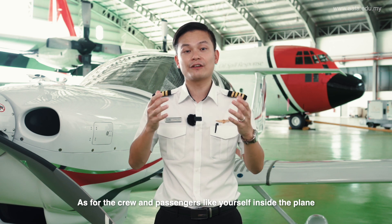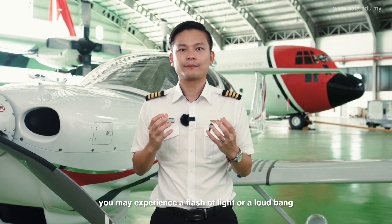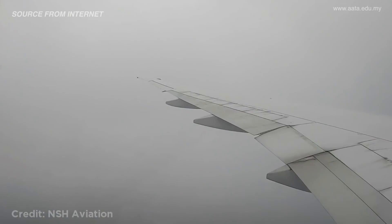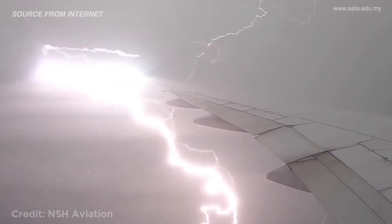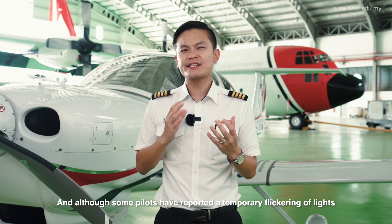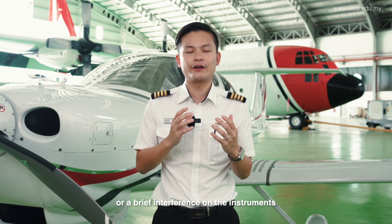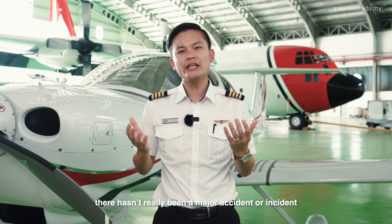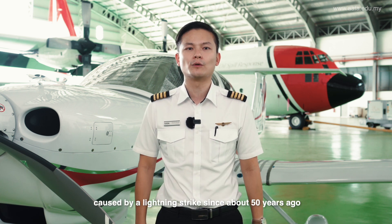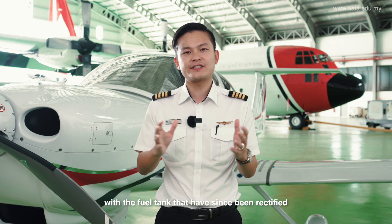As for the crew and passengers inside the plane, you may experience a flash of light or a loud bang. And although some pilots reported a temporary flickering of lights or a brief interference on the instruments, there hasn't really been a major accident or incident caused by a lightning strike since about 50 years ago. That particular incident was actually due to some complications with the fuel tank that have since been rectified.